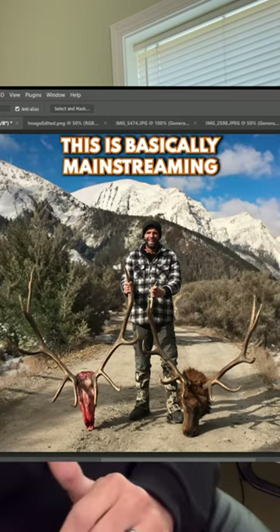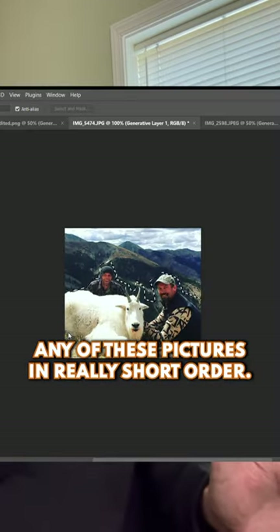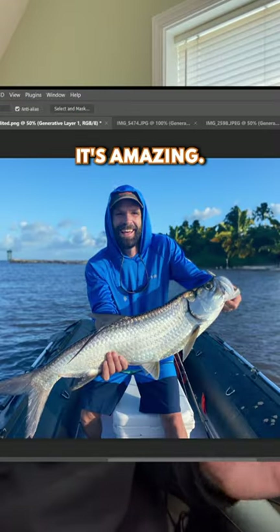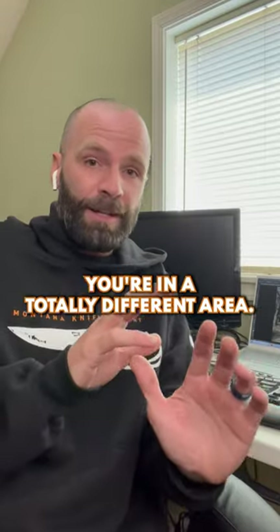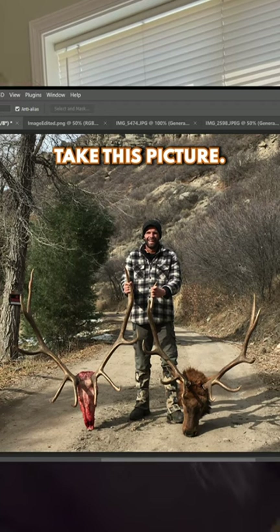I've tried to avoid all this AI stuff, but in terms of hunting and fishing pictures, this is basically mainstream. The ability to manipulate any of these pictures in really short order and it looks pretty damn good — it's amazing. Just a couple clicks and how great a picture can look, and how it can look like you're in a totally different area. So I'm going to show you guys some examples here.